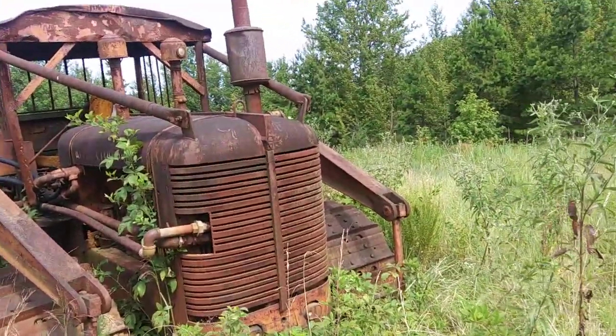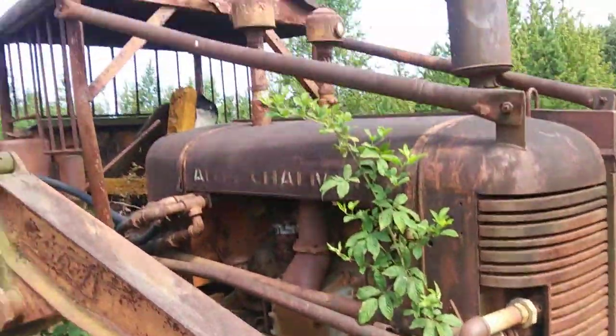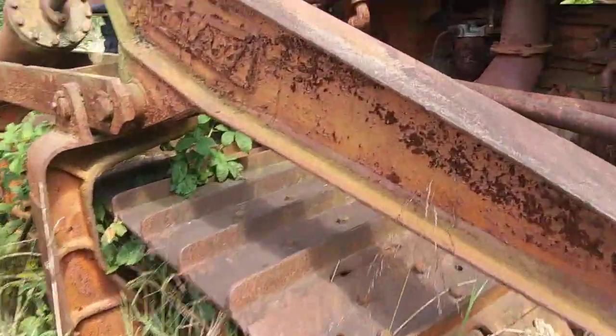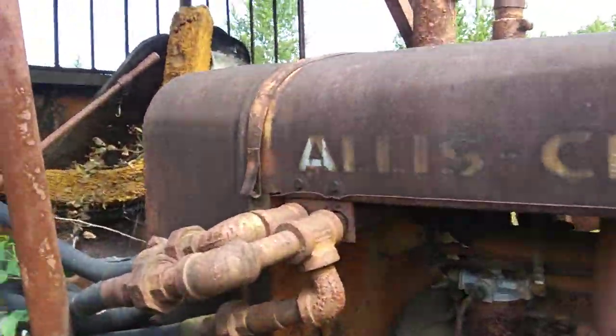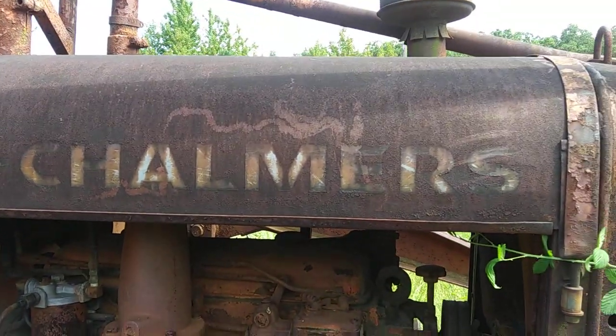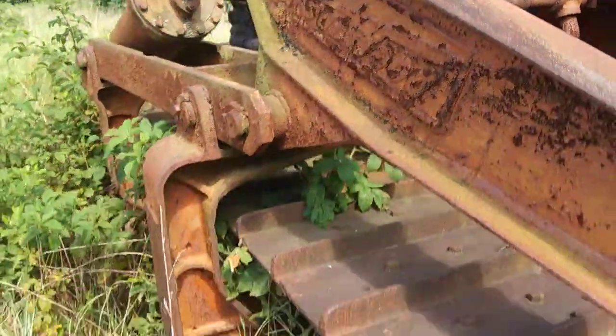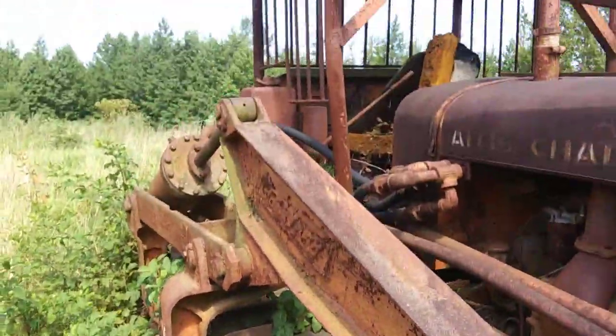Mission here at this old home place to look at this. This is an old 1949 dozer, an Allis-Chalmers. This is back when everything was literally hydraulics.